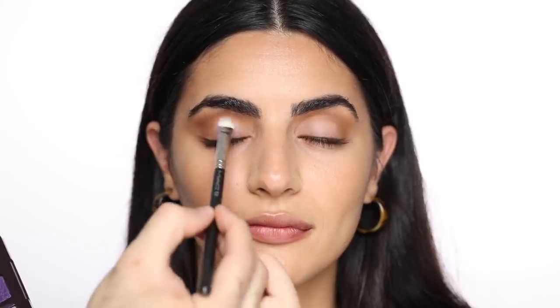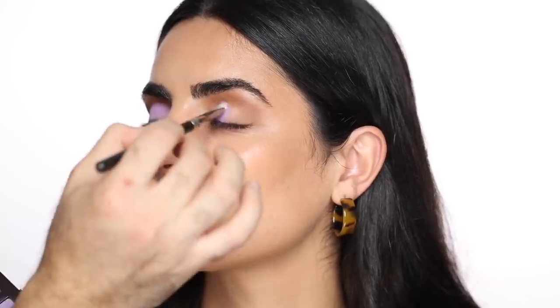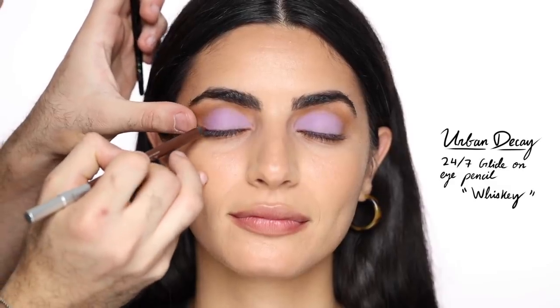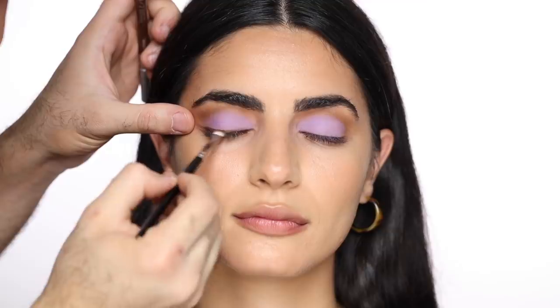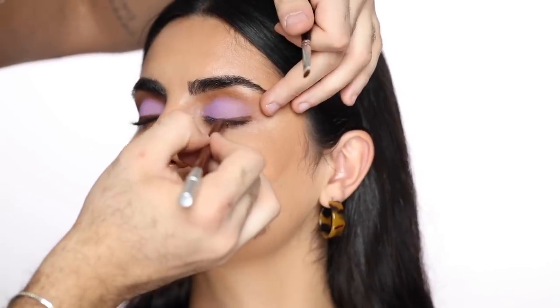I accidentally didn't film this part but for eyes I just used a warm brown in the crease. Then I'm going in with the Viseart Liaison eyeshadow palette, taking that lilac color as my main color and packing it on the lid. You want to do this with a packer brush — really build this color by tapping it instead of blending it around. Viseart eyeshadows are incredible quality so you don't need to do much. I'm going to line her eyes with the Urban Decay 24/7 Glide-On eye pencil in Whiskey, a brown shade, creating my usual soft wing and blending it out with a brush.